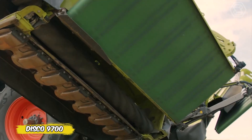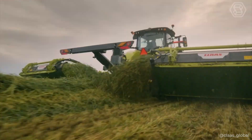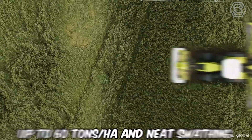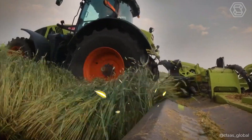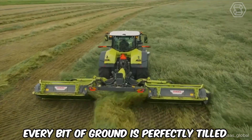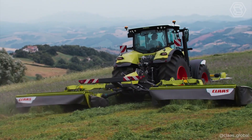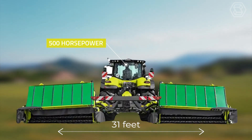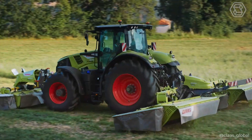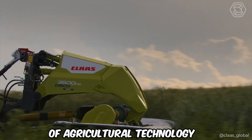Dreaming of a mower that covers a 31.1-foot width and transforms your field into a work of art? Meet the Disco 9700, a giant among mowers designed for maximum yields of up to 60 tons per hectare and neat swathing. The new Active Float system ensures that even on difficult terrain, every bit of ground is perfectly tilled. The double drive of the roller conditioner and optimal crop flow make this machine unbeatable. The Disco 9700 RC Auto Swather takes your farm into the future of agricultural technology.